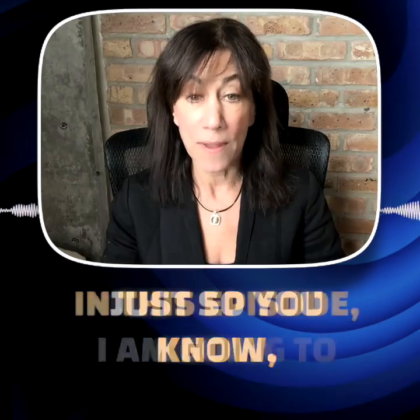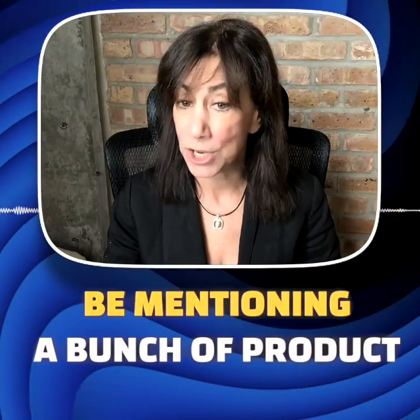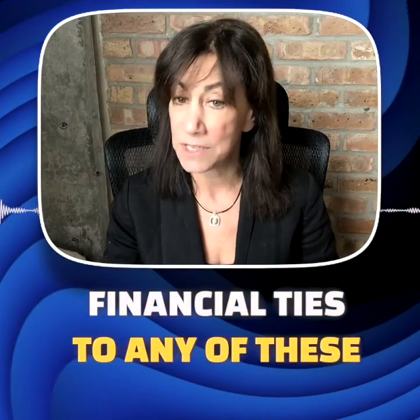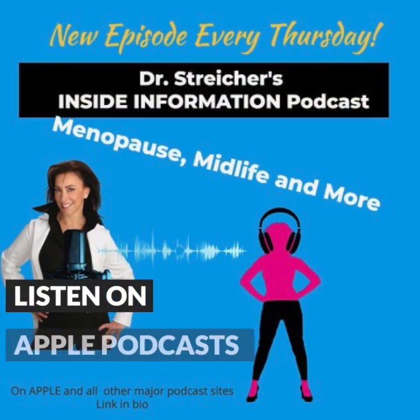And by the way, just so you know, in this episode I am going to be mentioning a bunch of product names, but I have no financial ties to any of these companies, and none of them paid to be included.